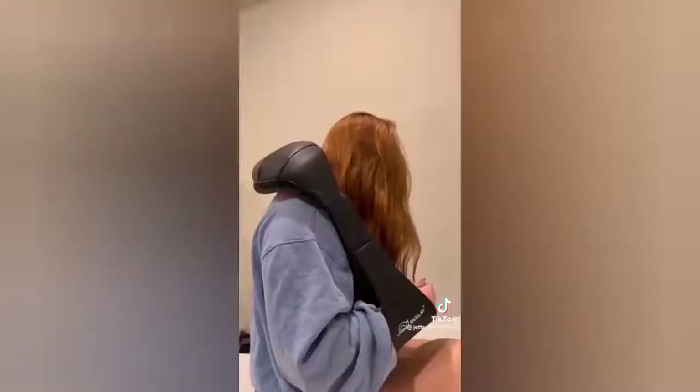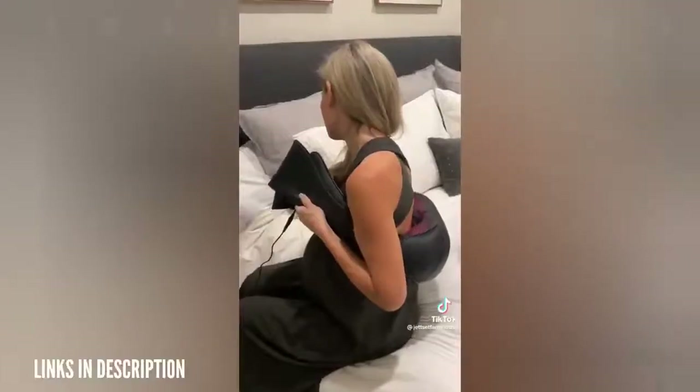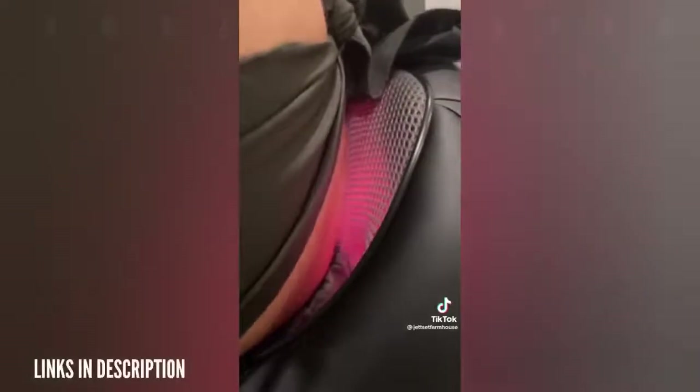The best $30 you can spend on Amazon, guaranteed. Isley and Ava got Daniel this massager for his birthday and then they promptly stole it, and then I stole it from them. You can turn on the heat, it reverses directions, and you can literally use it on any part of your body. You hook your arms into the armhole so you can hold it tight wherever you have aches and pains, and it feels like the best massage ever.